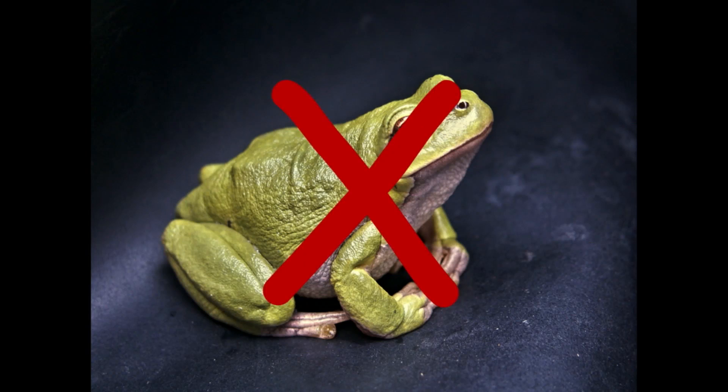Perhaps no gait better fits this model of locomotion than bipedal hopping. So when I ask you to think about an animal that hops, what comes to mind? Frogs don't hop — frogs actually jump. They may jump several times in a row, but each motion is its own independent jump. How about a bunny?